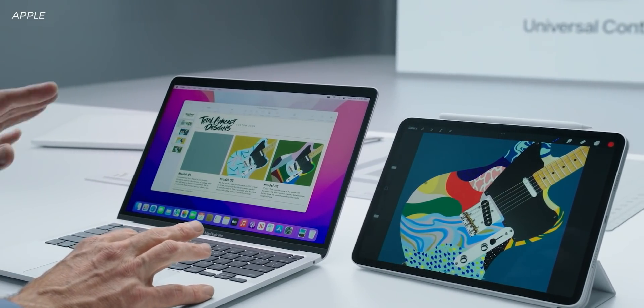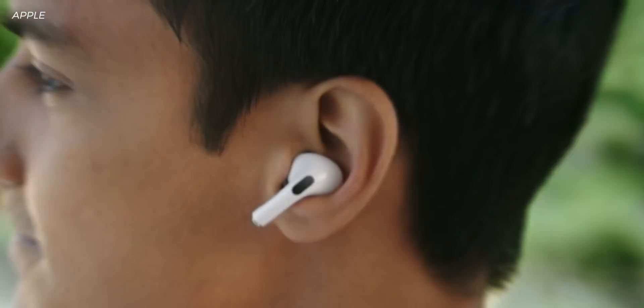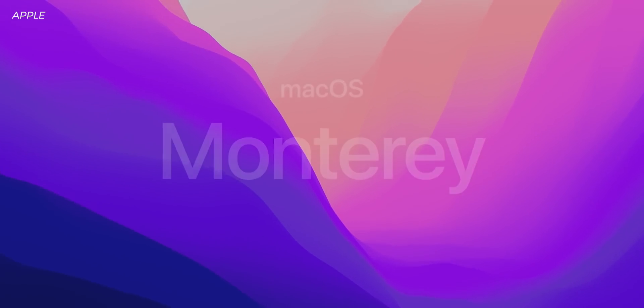The WWDC Keynote just ended, and I think a lot of us were hoping for new MacBook Pros, new AirPods, something to do with new hardware. What we got was a lot of software — iOS 15, iPadOS 15, WatchOS 8, and a bunch of software bits in between. Even though there wasn't that flagship 'one more thing' hardware moment, what we got was still exciting. And I think the most interesting update was actually the newest version of macOS called Monterey. So let's start there.